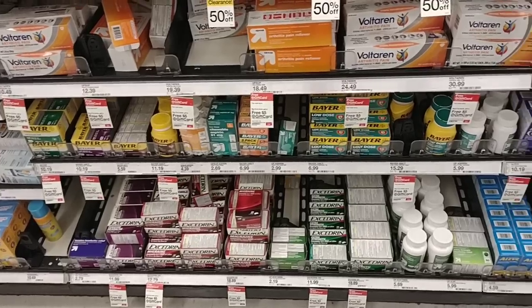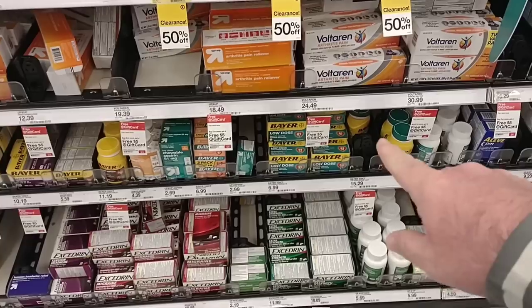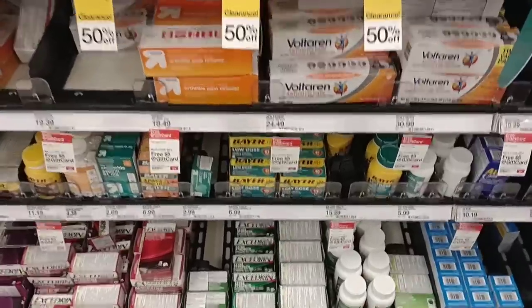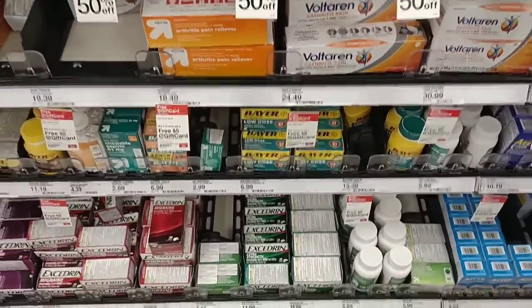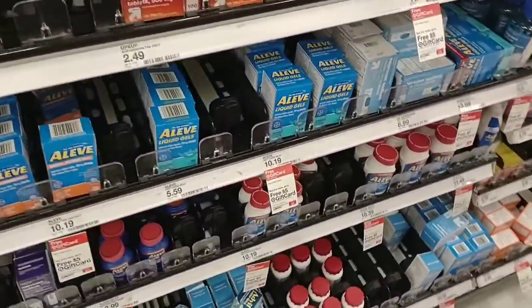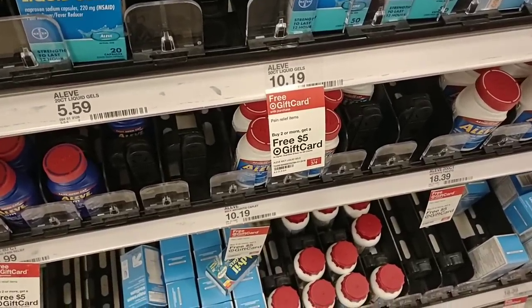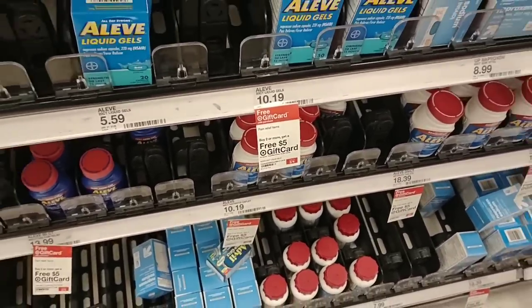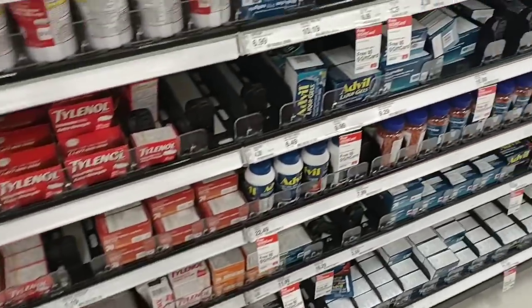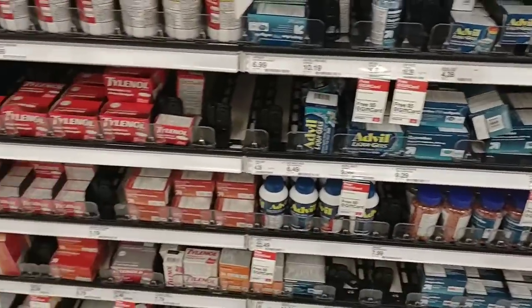I thought I would check out some of the adult medicines over here. We did get a comment about how someone could not find the low dose Bayer Aspirin — they do have it here at Target, which is another option. They have a deal: buy two or more pain relief items, get a free $5 Target gift card. It does look like they are pretty well stocked on Tylenol and Ibuprofen — probably the most I've seen here at Target in a while.